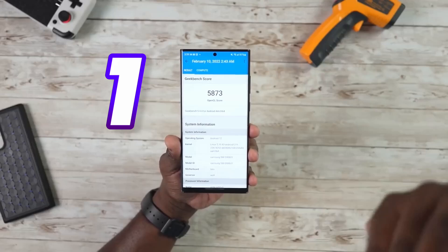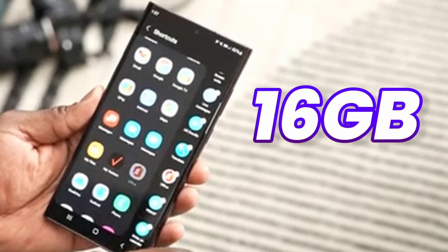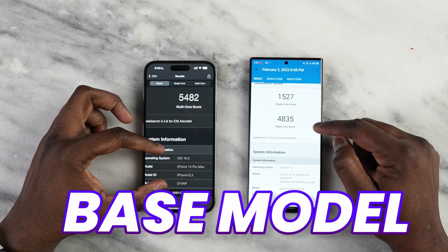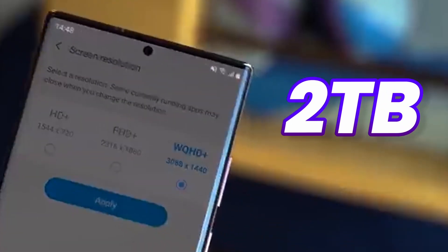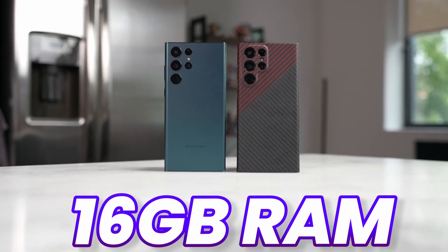One very helpful addition on the Galaxy S24 Ultra will be 16 gigs of RAM on all models. That means even the base 256GB version will feature 16 gigs of RAM. You're also going to see a 2 terabyte version of the Galaxy S24 Ultra, also with the same 16 gigs of RAM.